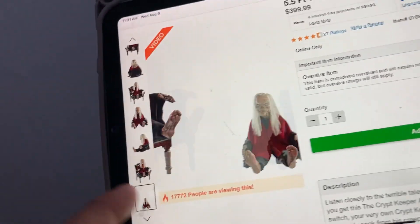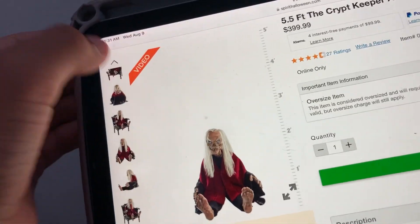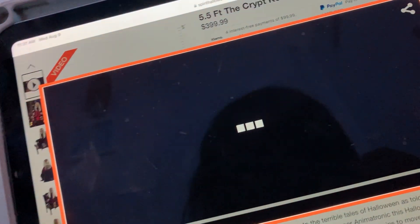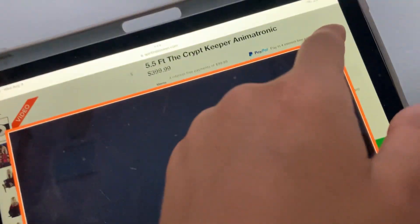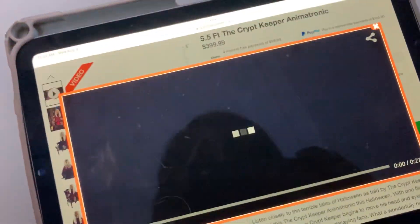It says it's 5.5 feet but in this picture he looks only about two feet — it's kind of odd. Let's go watch the video. Oh, is this gonna load? Let's see if we exit out of it and go back in. It looks pretty creepy, guys.